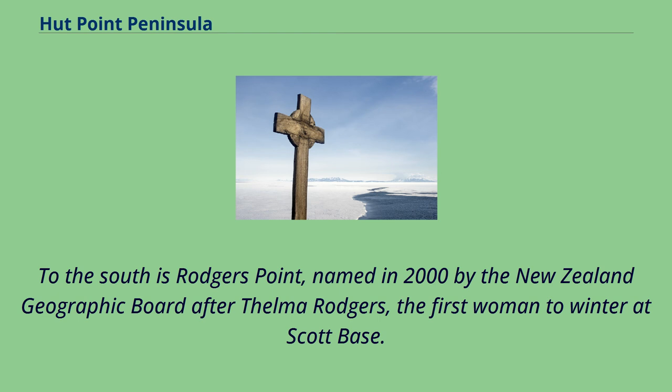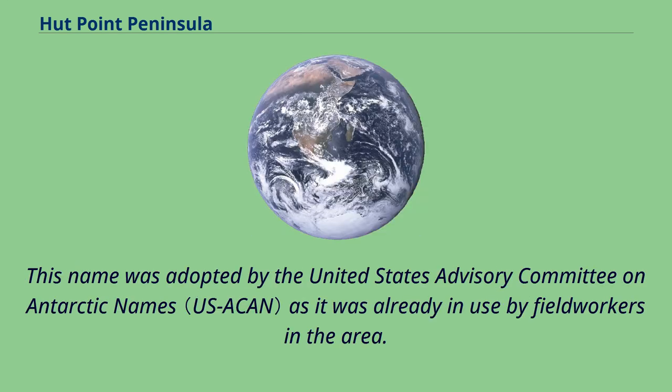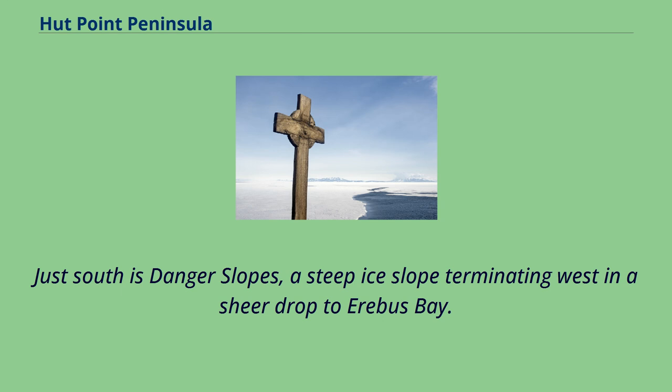To the south is Rogers Point, named in 2000 by the New Zealand Geographic Board after Thelma Rogers, the first woman to winter at Scott Base. 2.5 nautical miles south is Knob Point, a rounded coastal point, whose name was adopted by the United States Advisory Committee on Antarctic Names as it was already in use by fieldworkers in the area. Just south is Danger Slopes, a steep ice slope terminating west in a sheer drop to Erebus Bay.